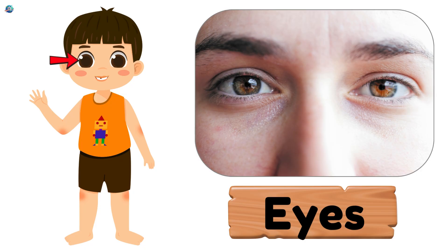Eyes. These help you see colors, shapes, and everything around you.